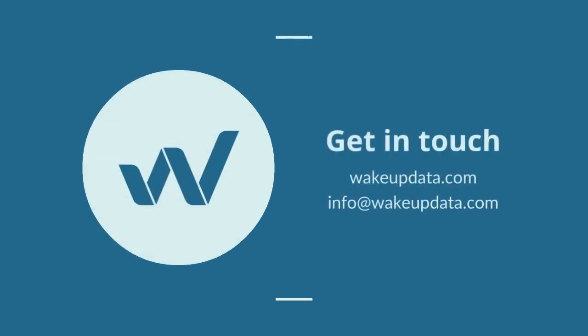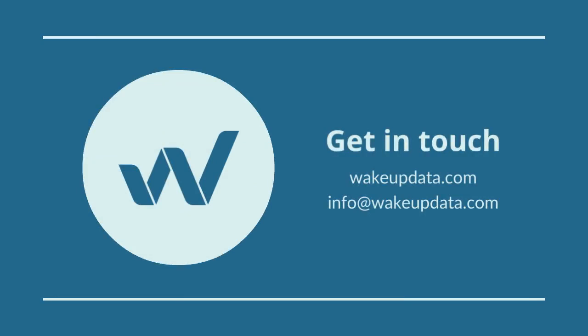Visit wakeupdata.com/image-transformation.